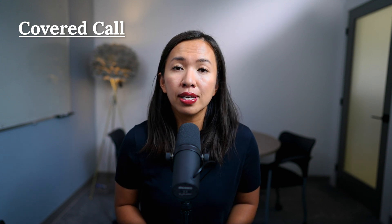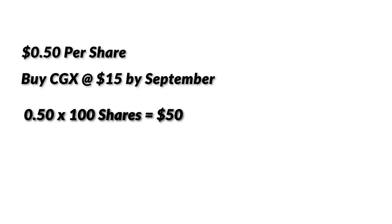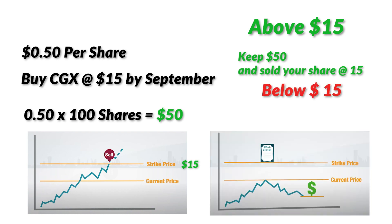By selling a covered call option, you agree to sell your CGX shares at a predetermined price on a specific date. Say you want to sell CGX at $15 per share — you set that as the strike price and choose an expiry date. Someone may pay you $0.50 per share upfront for the right to buy CGX at $15 by September, giving you $50 deposited into your TFSA immediately. If CGX is above $15 at expiry, you keep the $50 and your shares are called away at $15. If CGX is below $15, you keep the $50 and the shares stay in your account — then you write another covered call all over again.